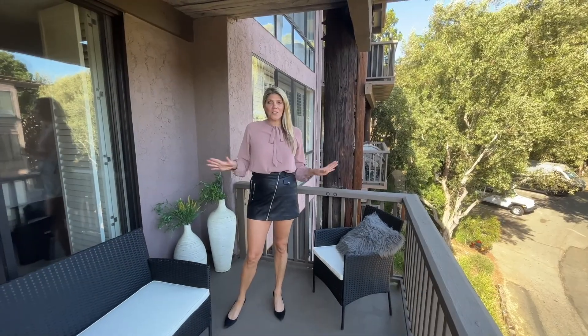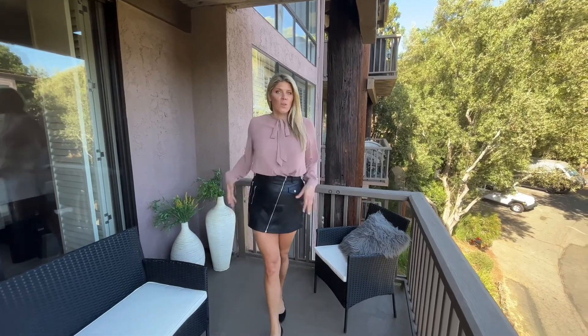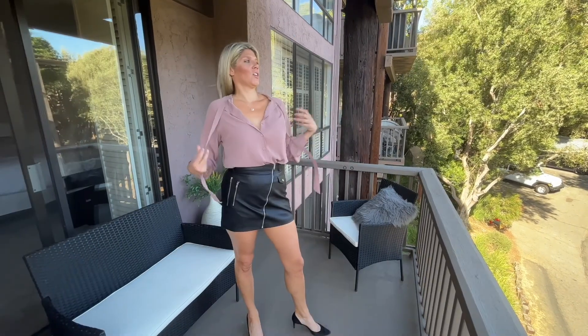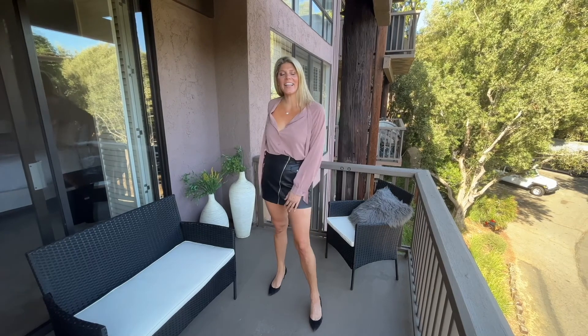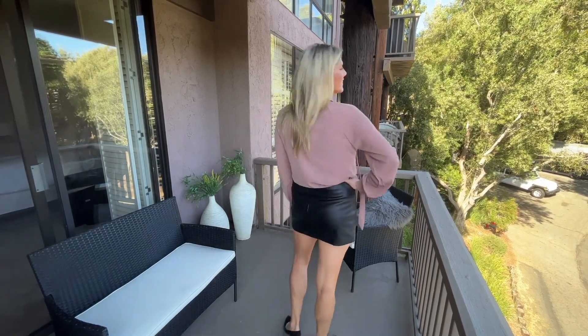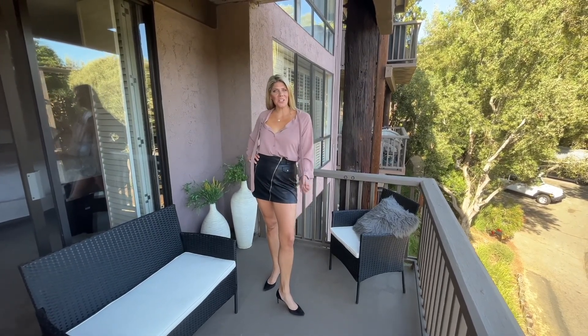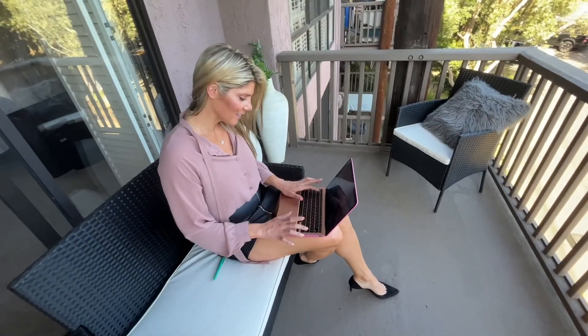I love this blouse. It's perfect for any work event or just hanging out with friends. I've tucked it into this skirt here and tied it. But you can also untie it and unbutton it a little bit to give it a different look. So you can untie it like this — it looks super cute. It's really light and airy, really fun. Really professional looking or a little bit more casual. You can also wear it untucked too.